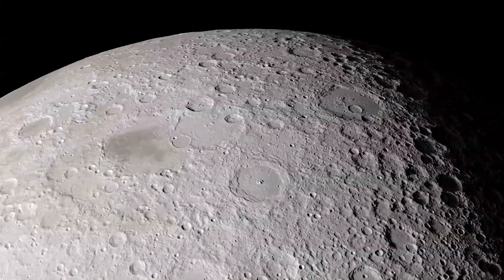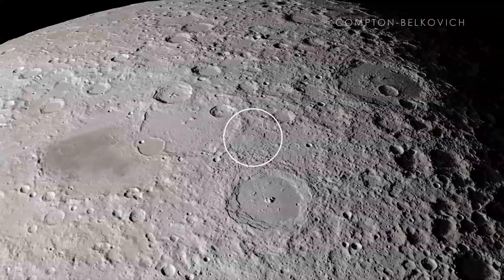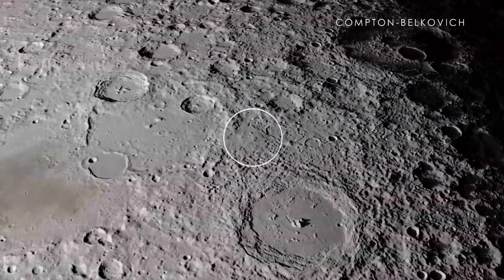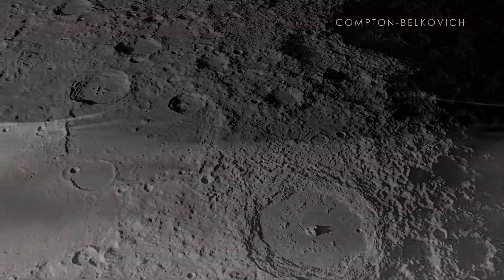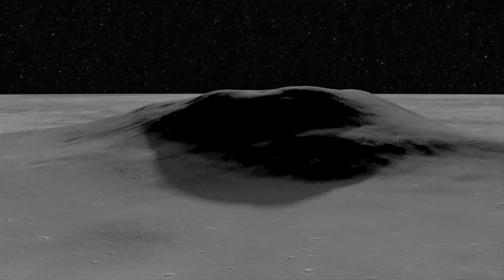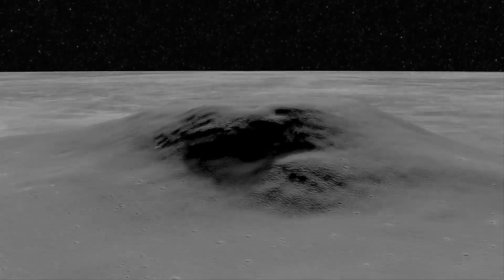We now head to the far side of the Moon, which cannot be seen from Earth. Our first stop is the Compton-Belcovich region, which shows evidence for young volcanic activity in the far side highlands. This feature is unique not only because it is isolated from other volcanoes in the area, but also because it is located nowhere near the Maria, where volcanoes are usually found.